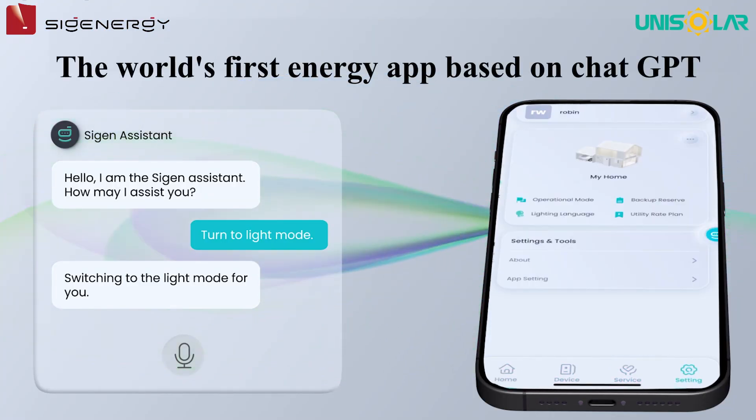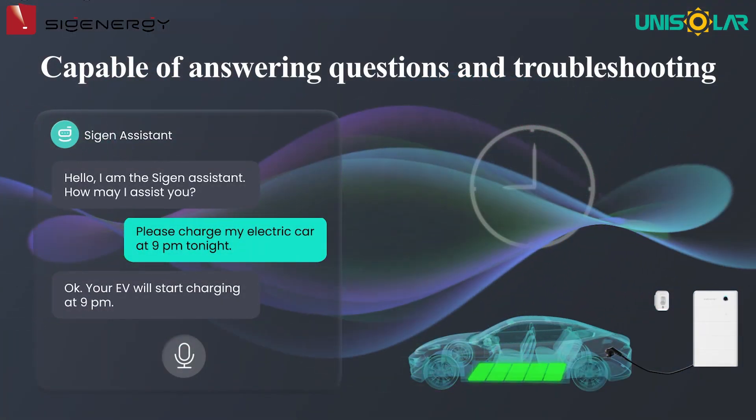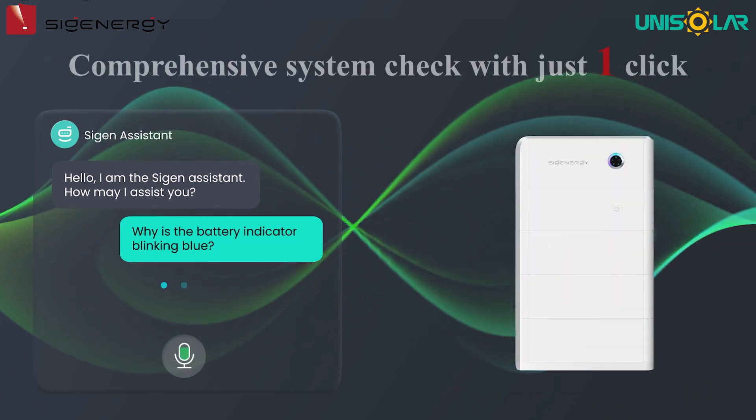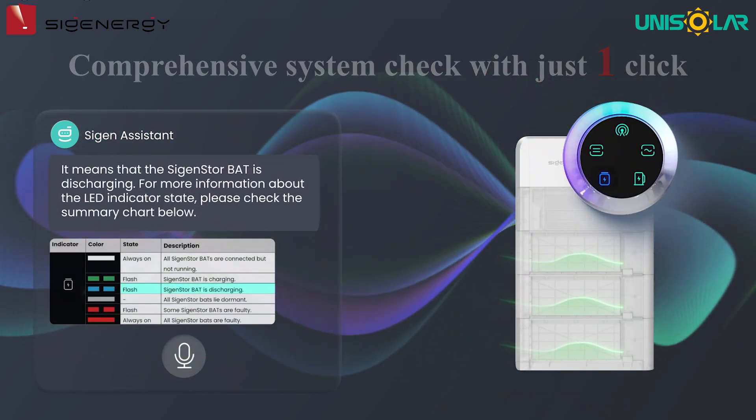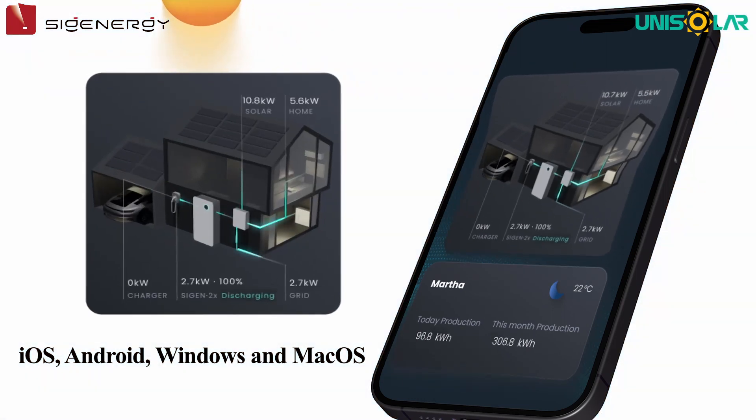It is the world's first energy app based on ChatGPT, capable of handling diverse tasks such as answering questions and troubleshooting. It offers a comprehensive system check with just one click, and is compatible with all four platforms: iOS, Android, Windows, and Mac OS.